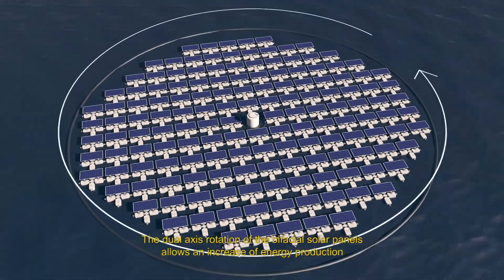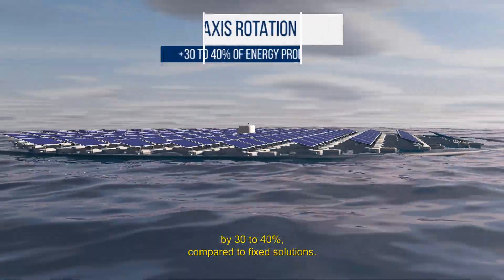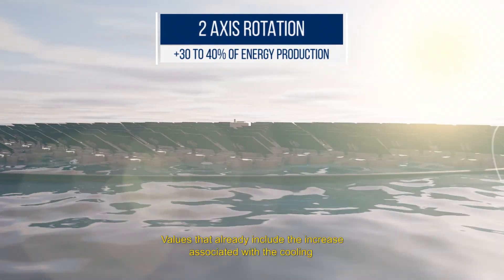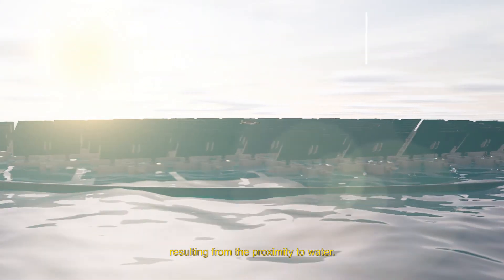The dual axis rotation of the bifacial solar panels allows an increase of energy production by 30 to 40% compared to fixed solutions, values that already include the increase associated with the cooling resulting from the proximity to water.